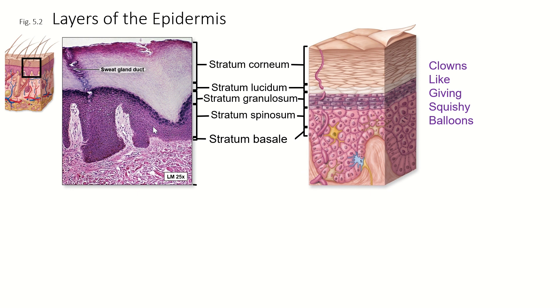We've covered all layers of the epidermis: the stratum basale at the bottom, the stratum spinosum — a thick layer of cuboidal cells — the stratum granulosum of squamous cells building up keratin, the stratum lucidum in thick skin but not thin skin, and then the stratum corneum, this thick layer of dead cells that flake off regularly and are constantly replaced by cells from below. A mnemonic to remember them: clowns like giving squishy balloons — corneum, lucidum, granulosum, spinosum, basale.